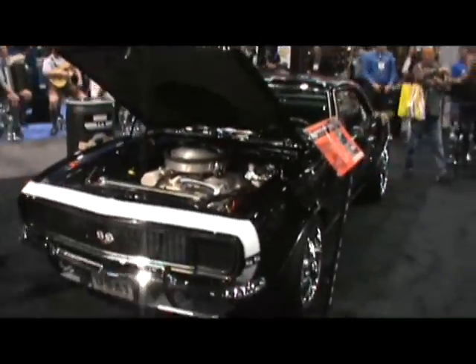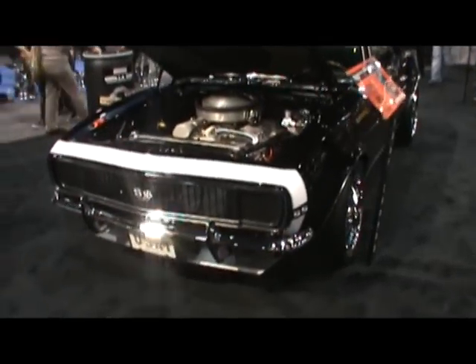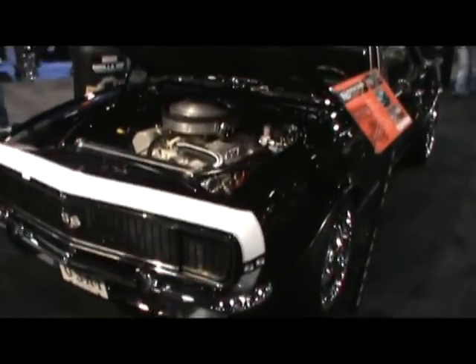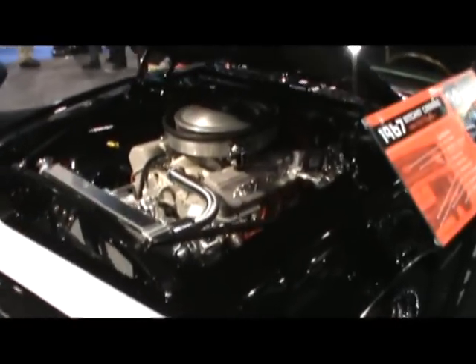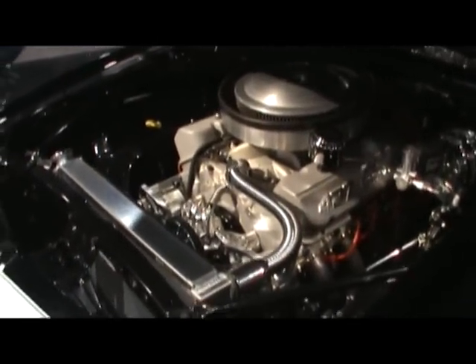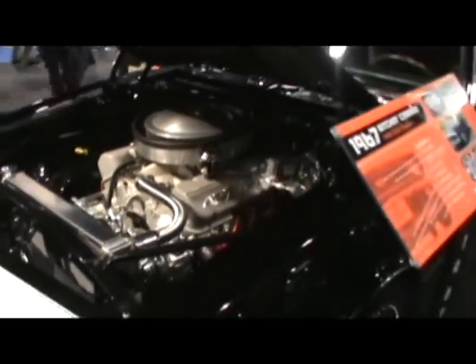Good times in Las Vegas. Alright, looks like a 1967 Camaro here. We like to look at that motor — genuine big block Chevrolet. Remember the 427 big block, guys? Before LS's came onto the scene.